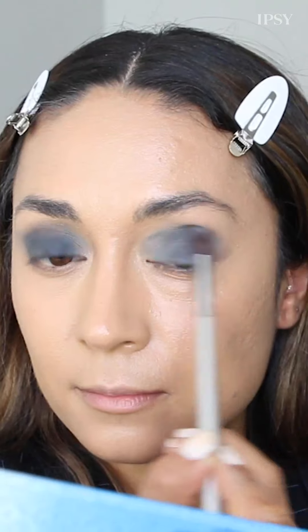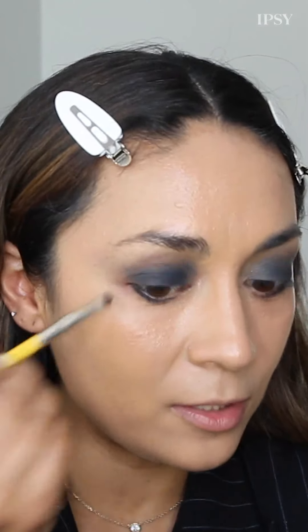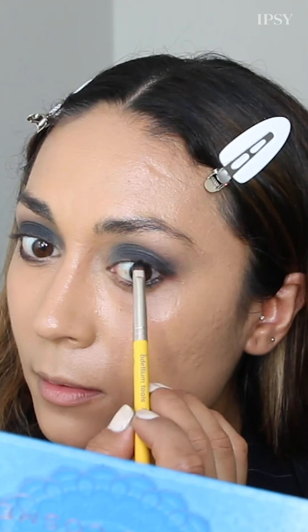In her makeup look her smoky eye cats out a little bit — I'll clean that up at the end with concealer. My mom always lines the lower lash line when she does a shadow look, so I'm going in with the Moon Child shadow and bringing it up a little bit since her shadow kind of cats out.